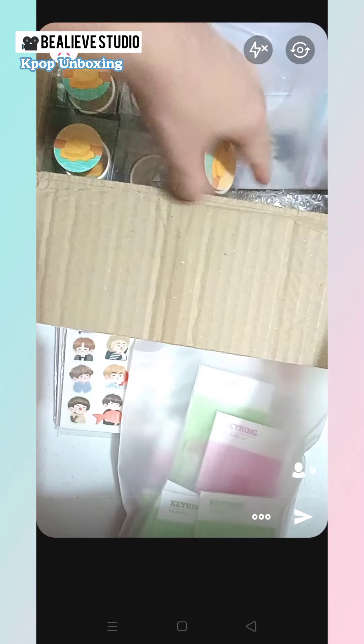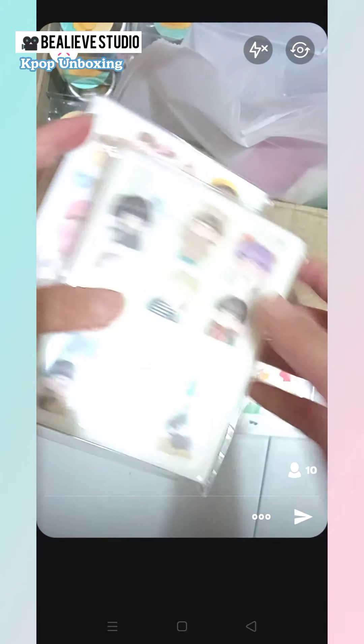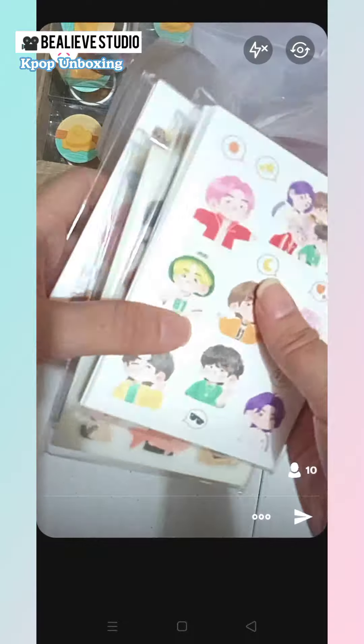We have lots of earrings and stickers and tape. I probably have extra and will most likely post it later on. These are all the stickers, so for everyone who joined the GO for this, you can expect an email sometime this week.